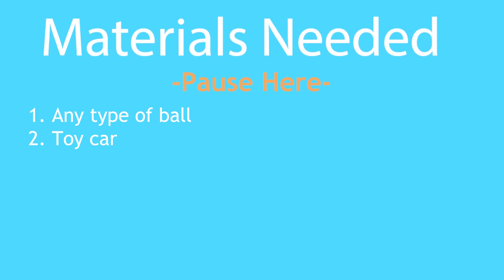A force is a push or a pull. Forces can change an object's direction, speed, and even its shape. There are many natural forces on Earth, including gravity, wind, air resistance, friction, and magnetism.